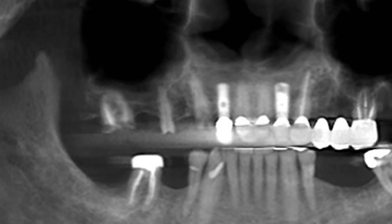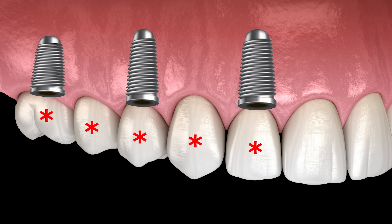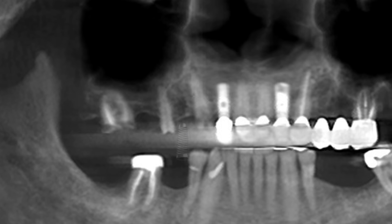I discussed this case with his restoring dentist, and we agreed tooth number two does not need to be replaced because it is unopposed. The plan is to create a new bridge using implants. This will be a five-unit bridge because it will incorporate five teeth. We will use the implant at number seven, and I will place two additional implants at sites three and five.